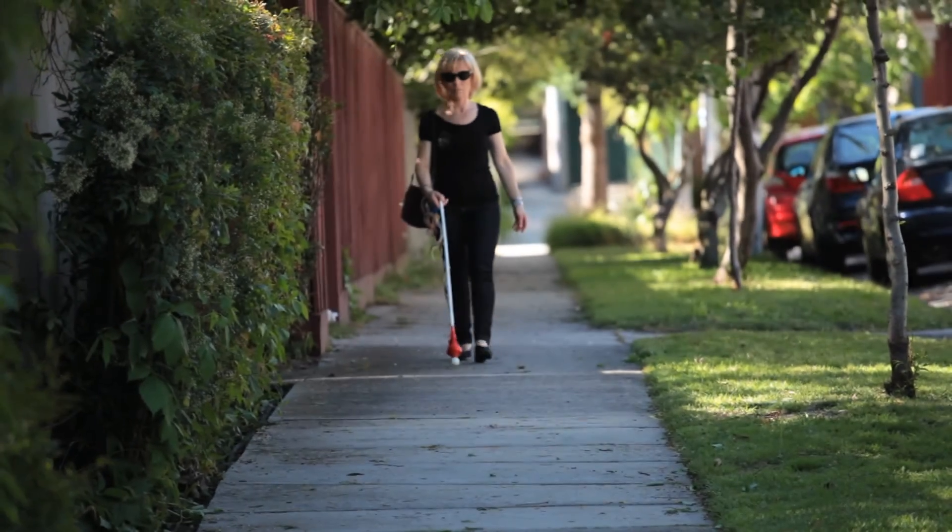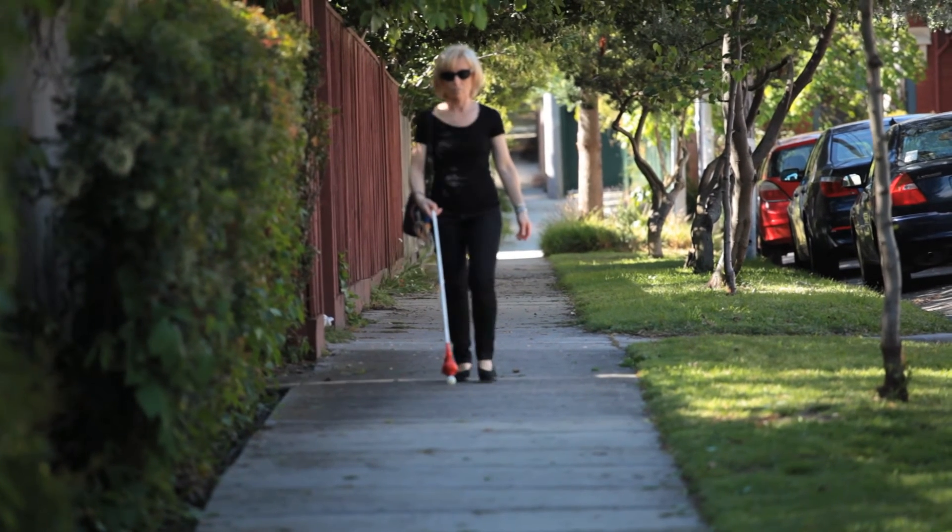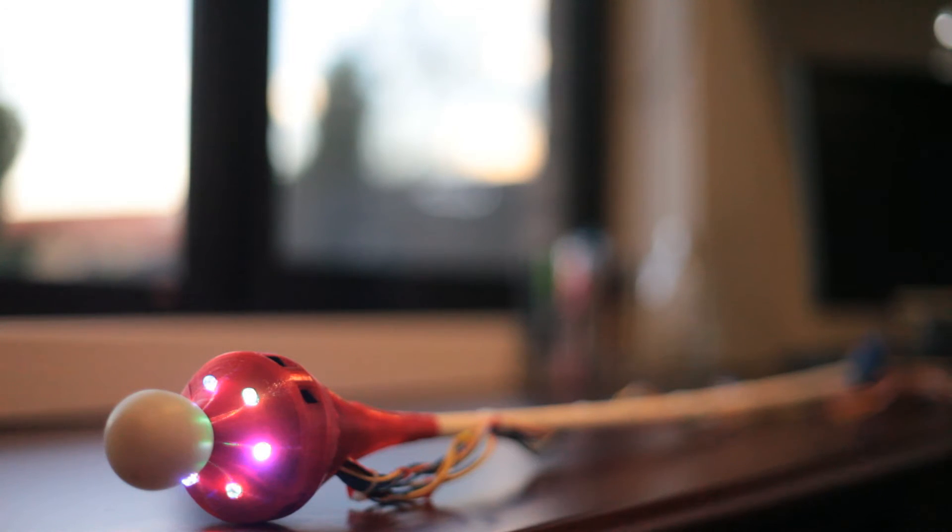When walking, if Judy gets too close to any obstacle, the sensor lights at the bottom of the cane will change from white, to green, to blue, and finally to red when she's very close. This helps those with low vision or other vision impairments such as macular degeneration to become more aware of their surroundings and get used to using a cane.